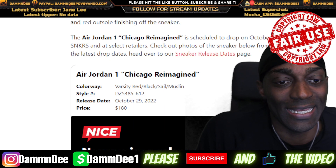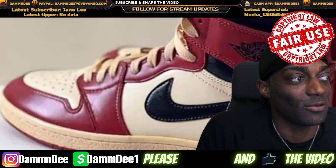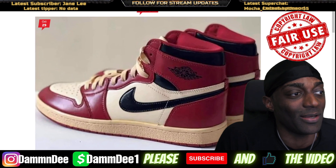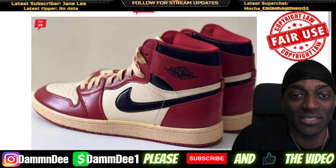It's $180 — one-eighty smackeroos. Y'all let me know how y'all feel about these, man. I'm rocking with these, I like them. I like the vintage look.